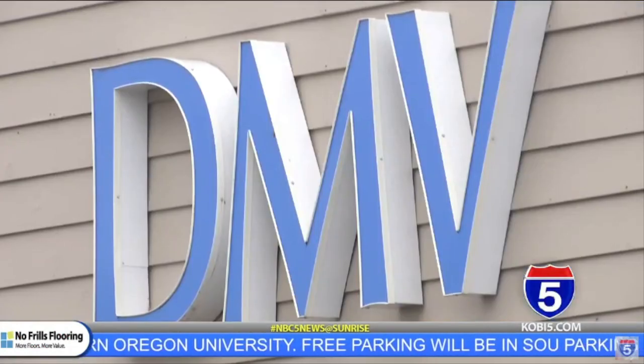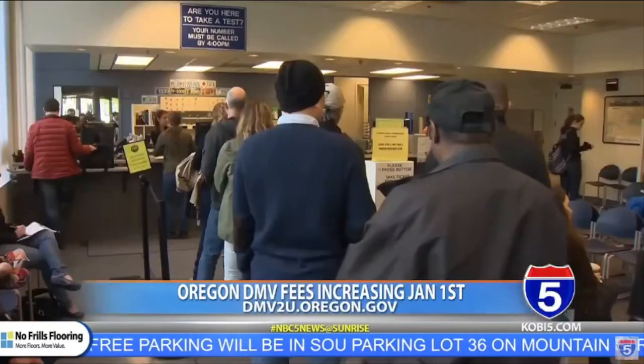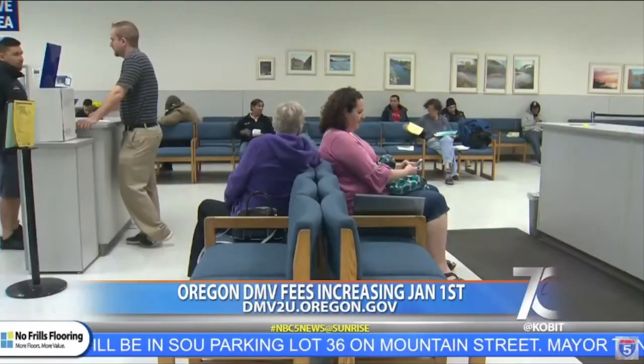Driver's license, vehicle tags, registration fees, and many other Oregon DMV service costs are all set to increase with the new year. Most service fees will only increase by around $3 to $10, but a handful will more than double.